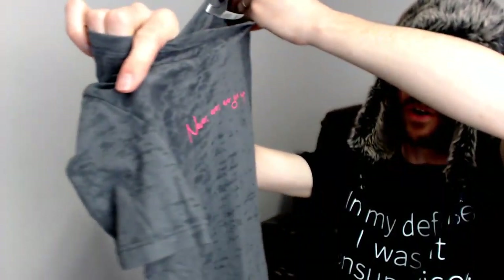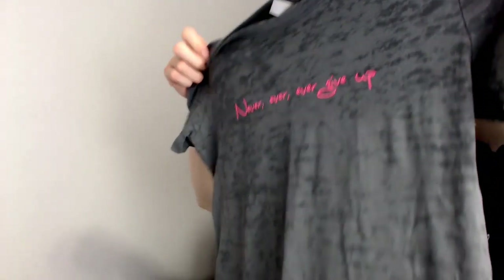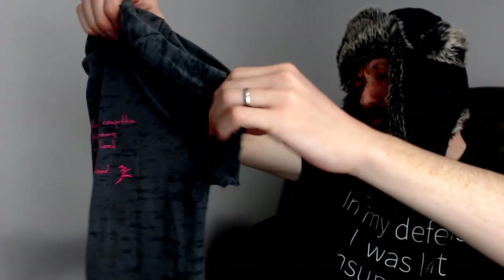Up next we have another Next Level, this is a large. On the front it says 'Never Ever Ever Give Up,' and on the back it says: 'Eventually you learn that the competition isn't about the other runners — it is the voice in your head urging you to quit. Run until you're done.' Definitely a motivational t-shirt, although the slogan is on the back, so I guess it motivates the people running behind you.